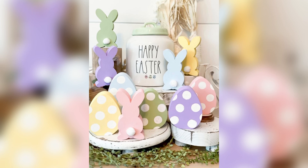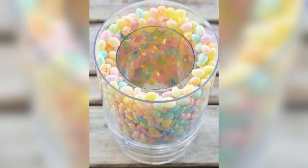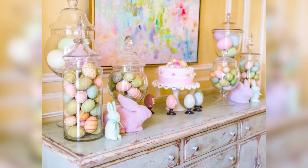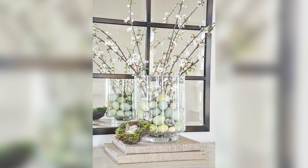Finally, let's talk about desserts. Easter is a time for indulging in sweet treats, so make sure to create a dessert table that's as beautiful as it is delicious. Use pastel colors like pink, yellow, and blue to create a fun and festive look. Add some decorative Easter eggs or fresh flowers to complete the look.